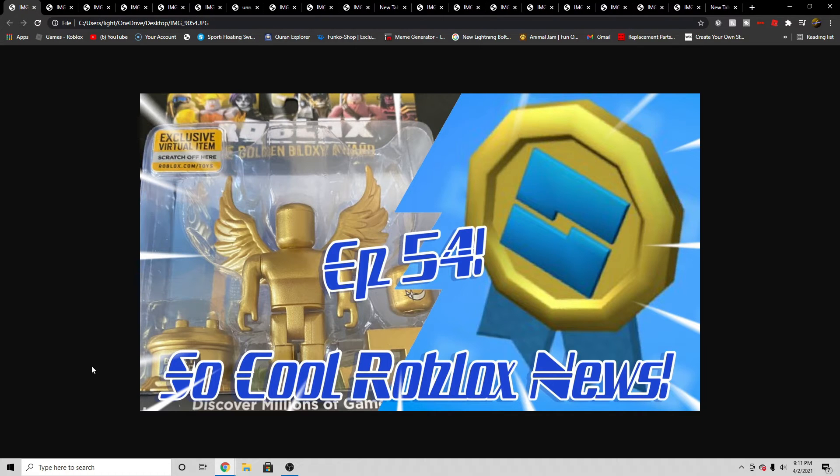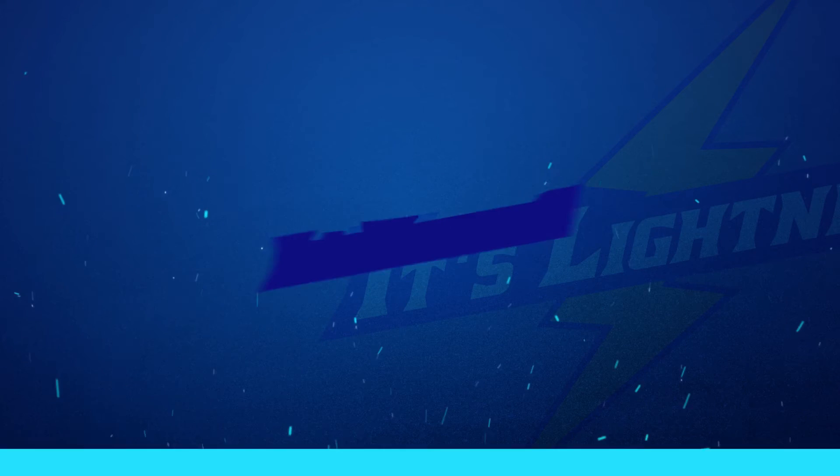Hey guys, this is me, Lightning. Today I'm on episode 54 of Soap for Roblox News. You want to please get weekly Roblox News. And so without further ado,